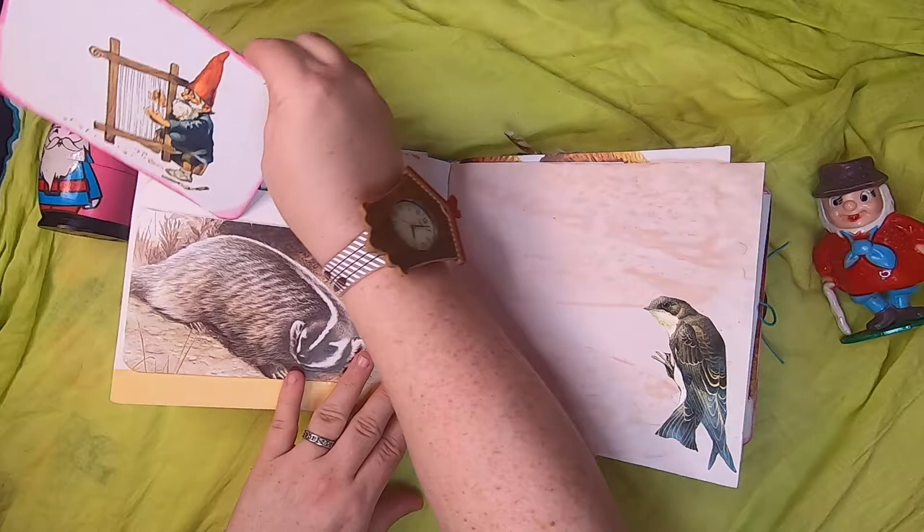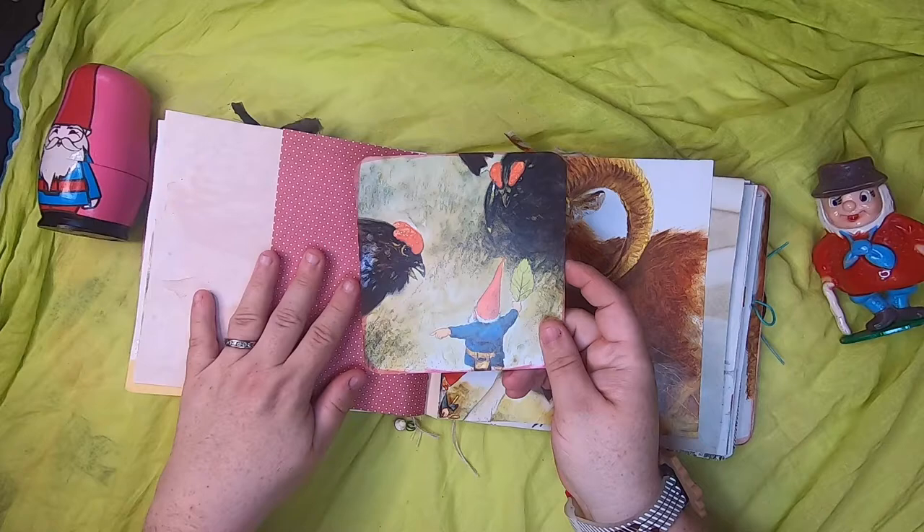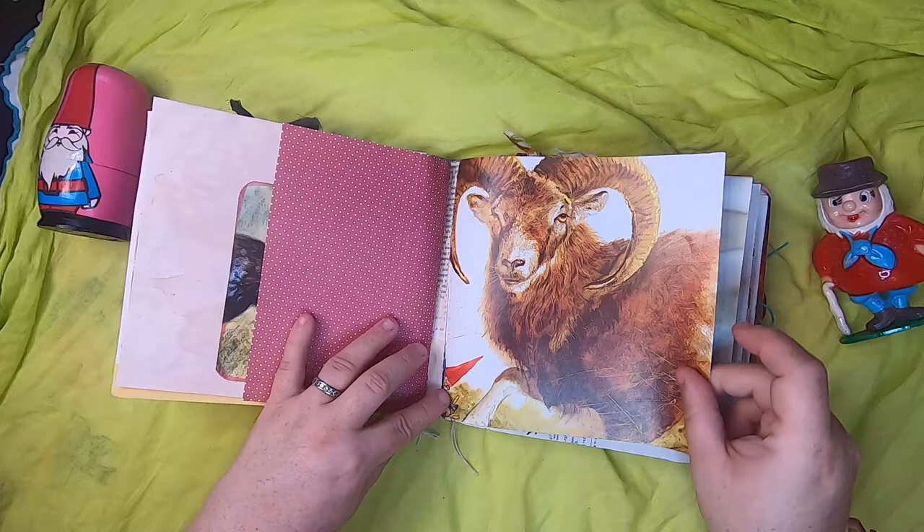There's a little bird on avocado paper, and then a little pocket with a gnome sort of corralling a couple of black hens, with a little bird on the back. Then we have a gnome tending to the hoof of a goat — original book page.